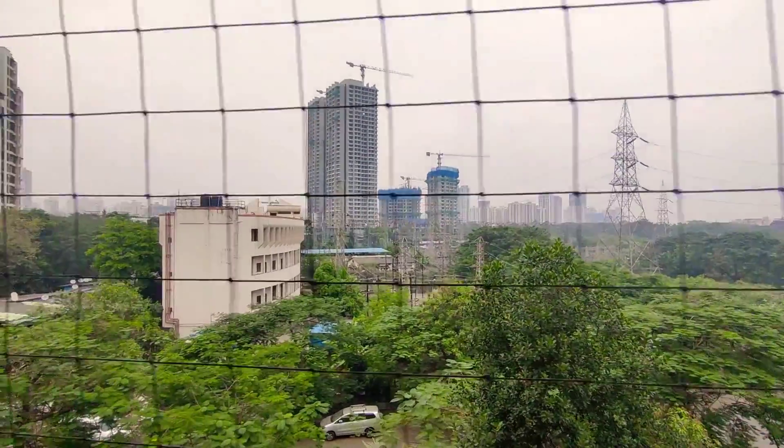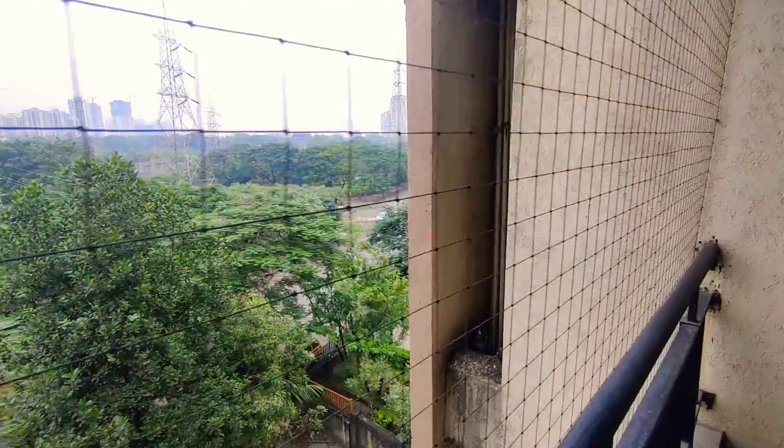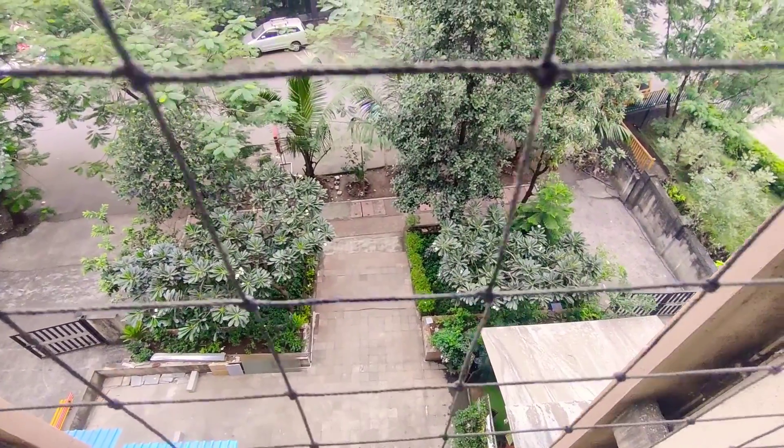You will get a nice sunset from here. The view is greenery — a green view. This is a small society, and it also has a small garden on the front side.